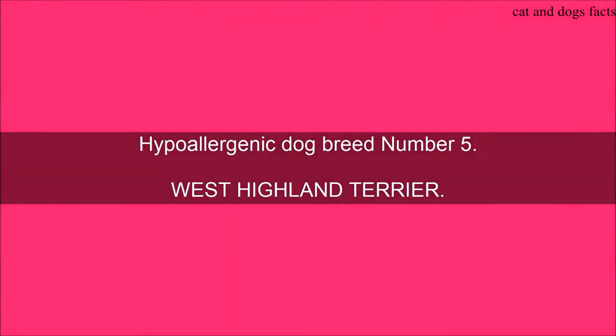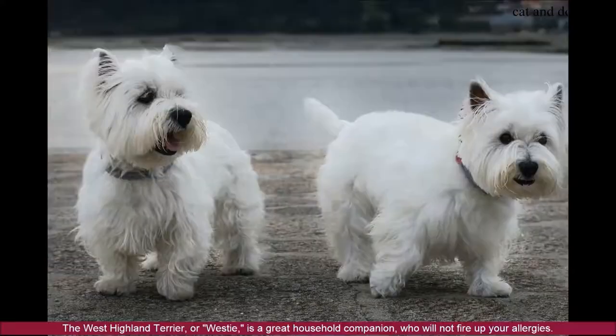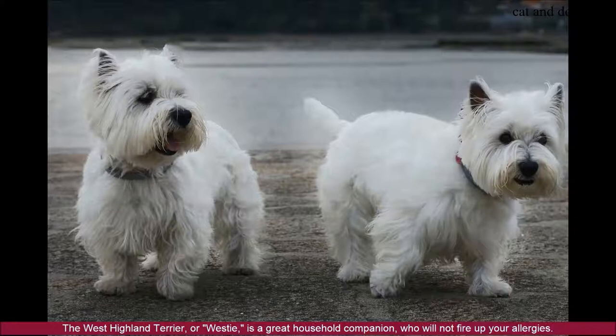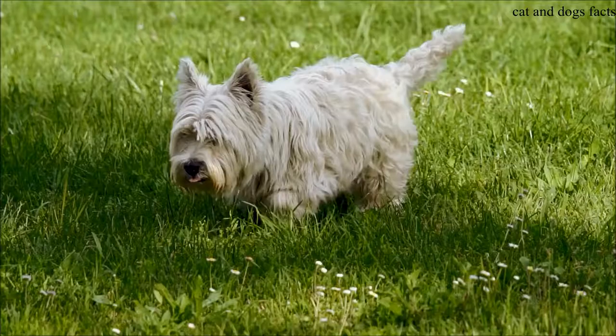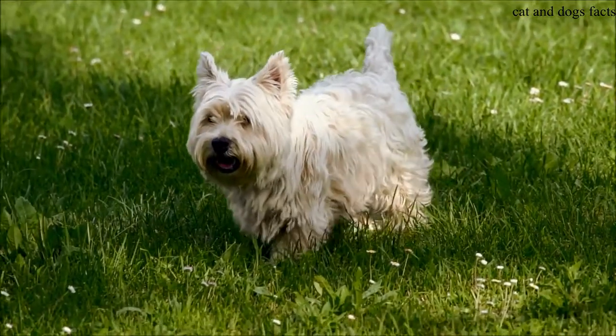Hypoallergenic Dog Breed Number 5: West Highland Terrier. The West Highland Terrier is a regal dog, as its name truly suggests. It is well known for its stalwart loyalty, playfulness, and happiness. The West Highland Terrier, or Westie, is a great household companion who will not fire up your allergies. The Westie weighs between 15 and 20 pounds and stands about 11 inches tall.